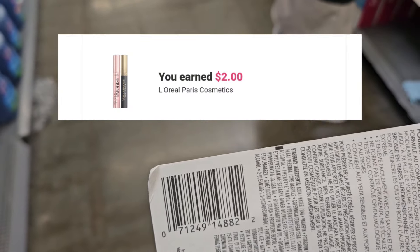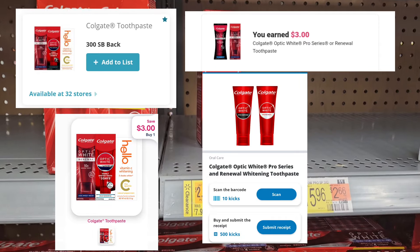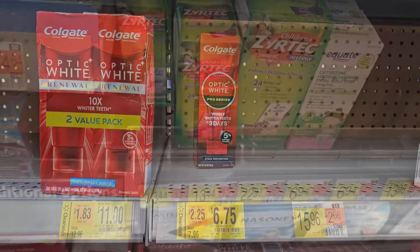Ibotta is giving back two dollars, so that's gonna make it 65 cents. The Colgate is priced at $9.96 — Ibotta is giving back three — on ShopMeM and SwagBucks, and we have 500 points on Shopkick which made it free plus a dollar money maker.